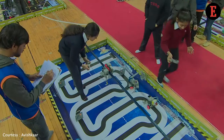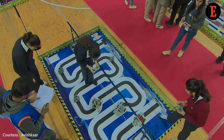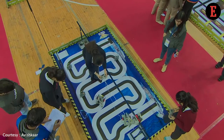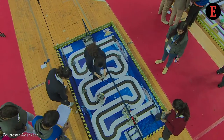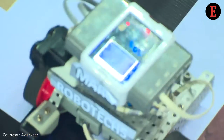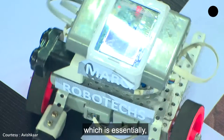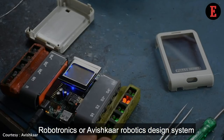What kind of technology are we creating to ensure that children are able to create different kinds of construction sets? One is we have a plastic-based construction set in the domain of the Tweak Design System. Then we have a metal-based construction set which can get very advanced and very basic as well, which is essentially the Robotronics or Amishkar Robotics design system.